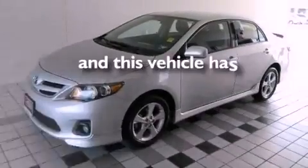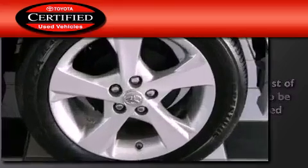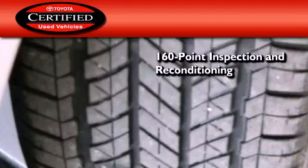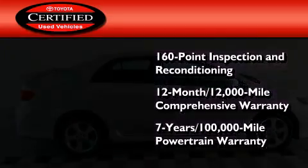This vehicle has less than 27,000 miles. Toyota's certification includes a 160-point inspection and an extensive reconditioning process, plus a 12-month, 12,000-mile comprehensive warranty, and a 7-year, 100,000-mile powertrain warranty.